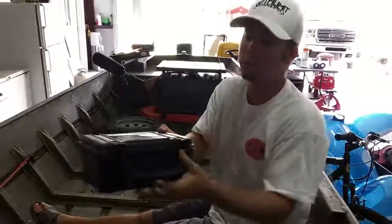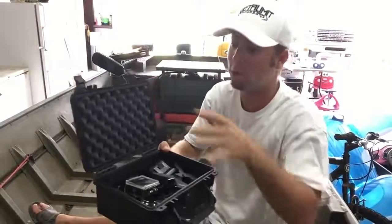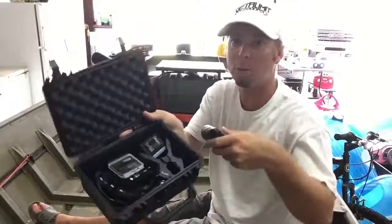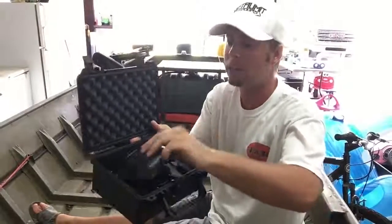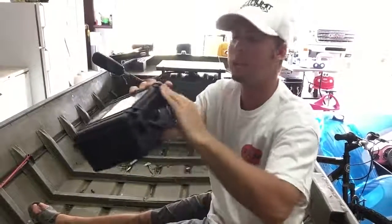It's got two heavy duty latches, really heavy duty. It's got foam all on the inside so you don't have to worry about things bouncing around and getting damaged. Like I said, I can put my GoPro stuff in here, I can put my wallet, I can put my phone and everything, close it up. Seal's tight.